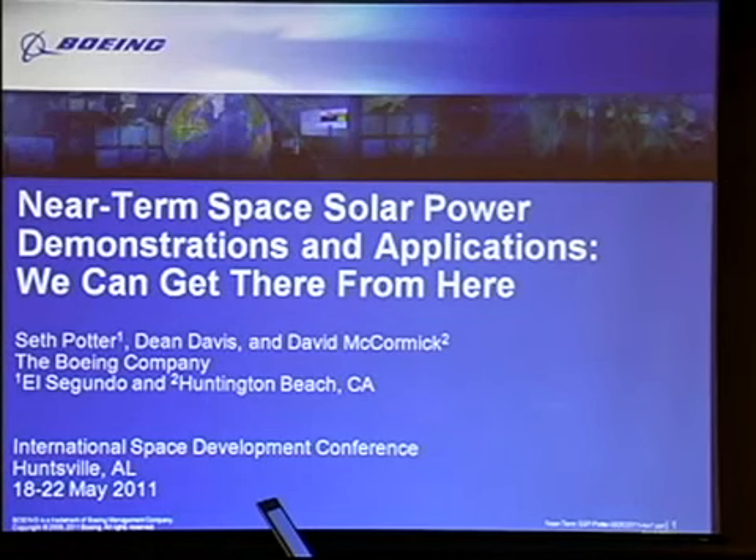I'm Seth Potter. I work for the Boeing company in El Segundo, California, at the Satellite Development Center. What I'm going to talk about today is the result from some research and development that actually took place about two years ago.